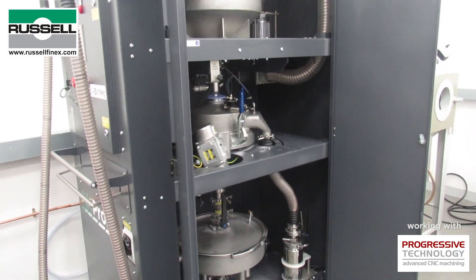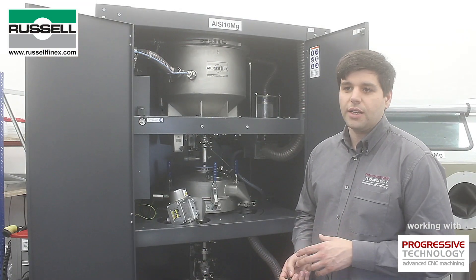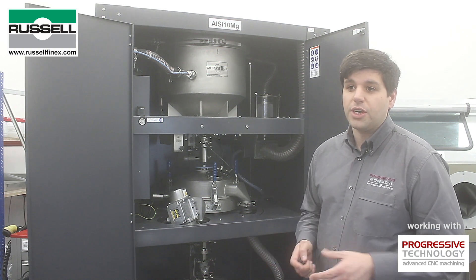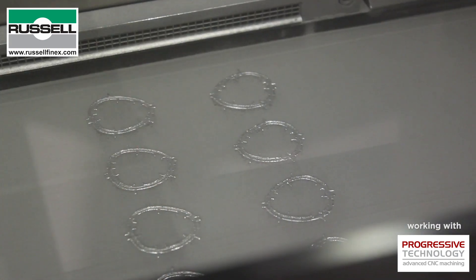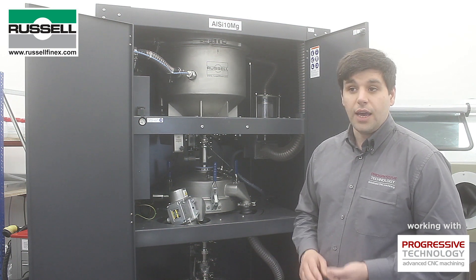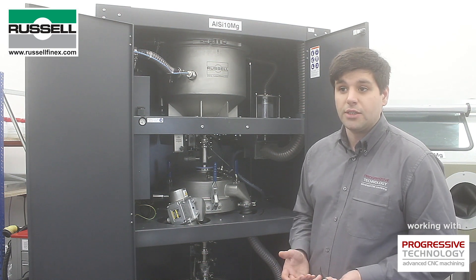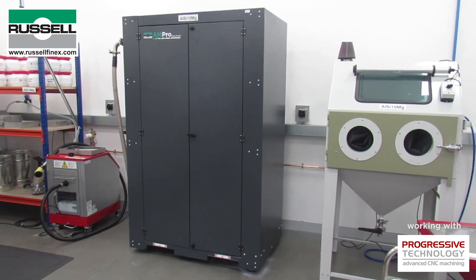The things we appreciate about the Ampro are its robust design — it's hygienic and clean, so we're not getting any contaminants in the powder and nothing's coming out of it. It's also mobile around our production environment; if we need to reconfigure a cell or move it around, that's completely possible. It's also completely future-proof for us — we can use it with the AM equipment we have now, with the layouts we're thinking of in the future, servicing multiple machines, even servicing different manufacturers' machines simultaneously. It'll fit into pretty much any configuration we can foresee.